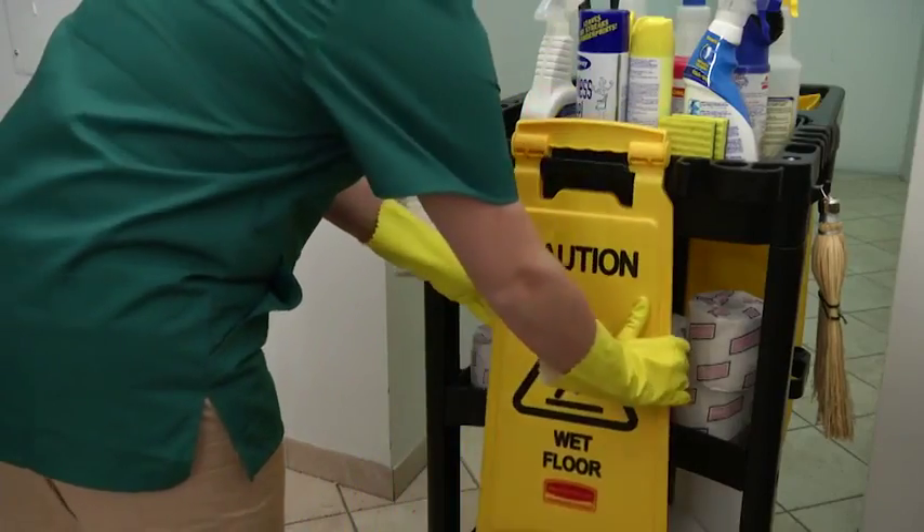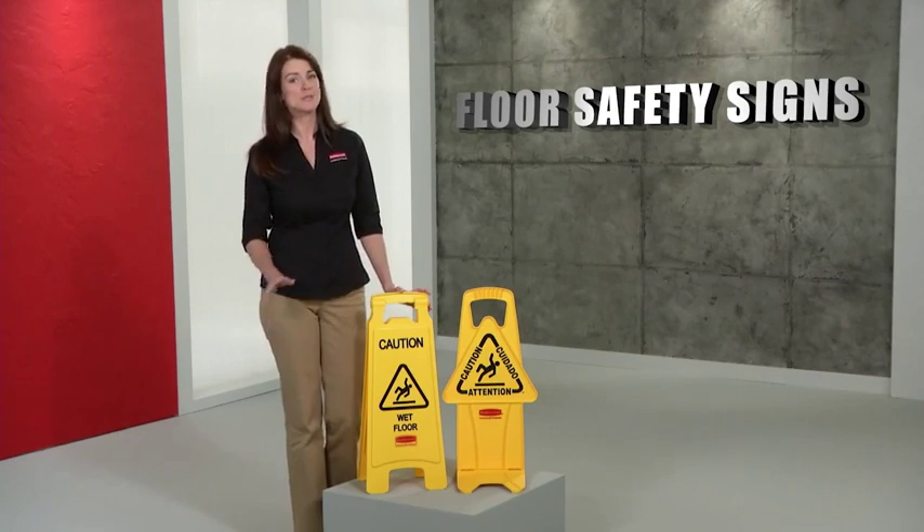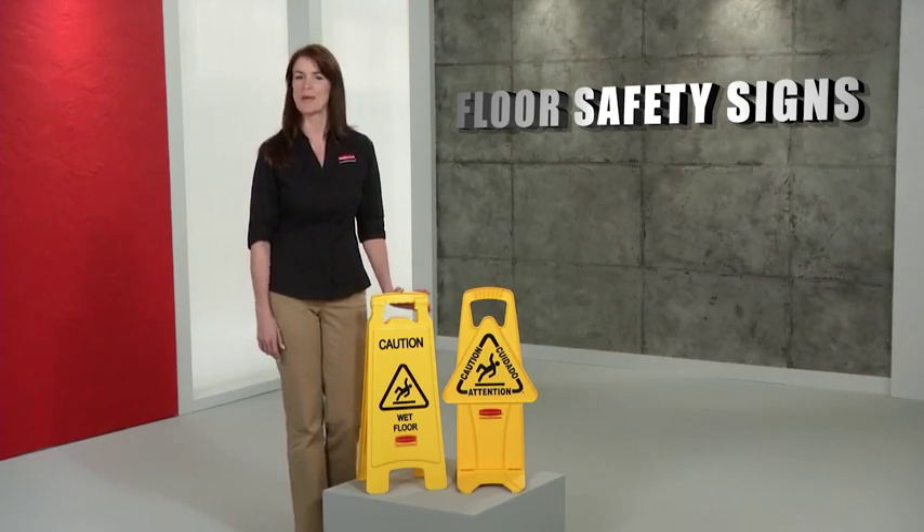They also fold for easy storage or transport. Floor safety signs from our extensive line of barriers and safety products, only from Rubbermaid Commercial.